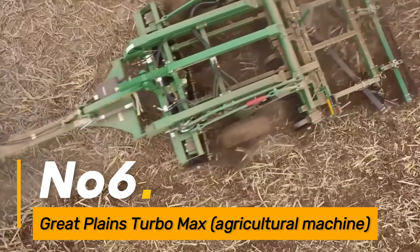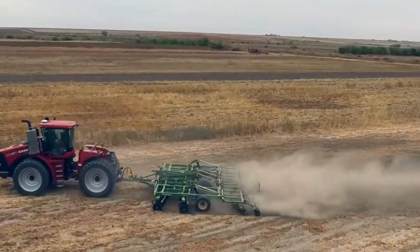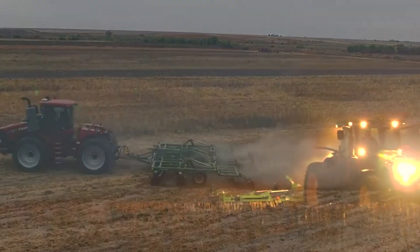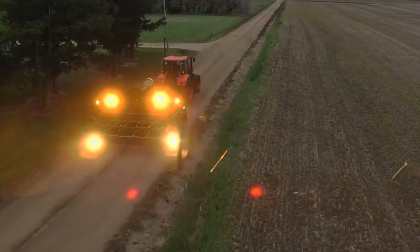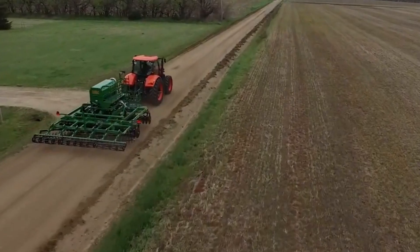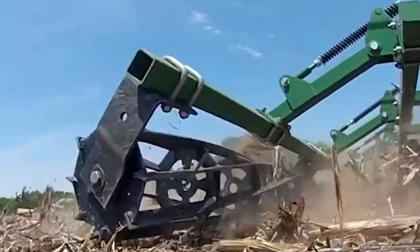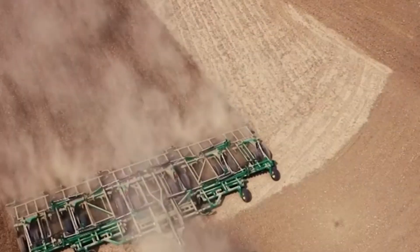Number six: Great Plains Turbo Max Agricultural Machine. The Great Plains Turbo Max is a tillage implement designed for minimal soil disturbance and effective residue management. Its unique blade arrangement and adjustable settings make it suitable for various soil conditions, promoting sustainable and efficient farming practices.